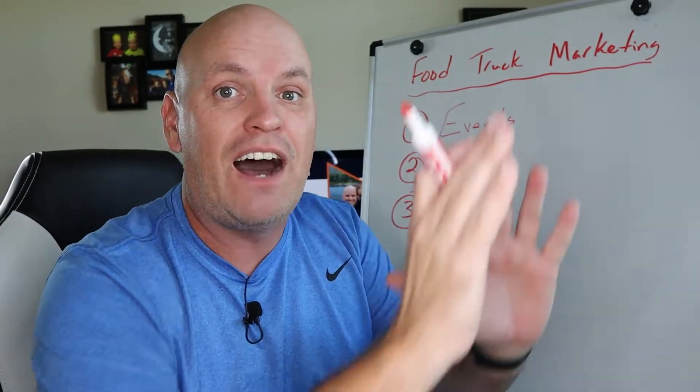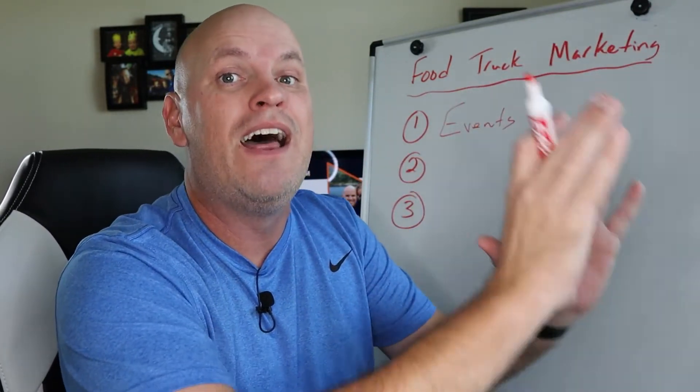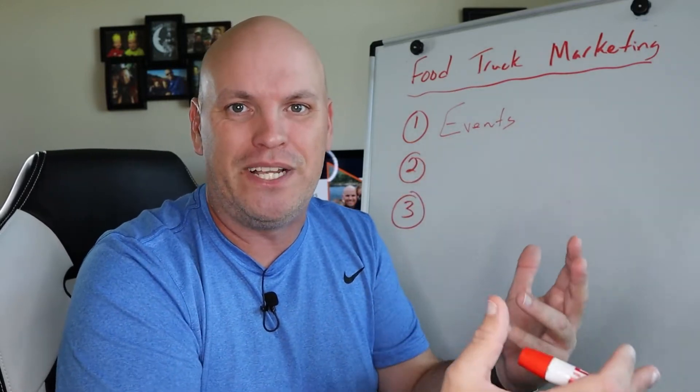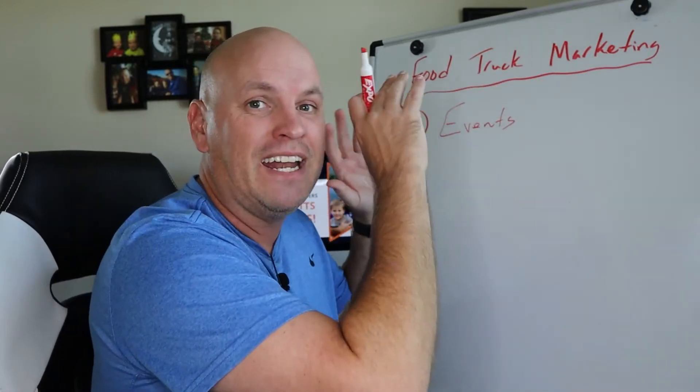The farther out in time that you can post those events, the better. People who love your food truck are going to want to know where you're going to be in a couple of weeks, so you can be talking about that.